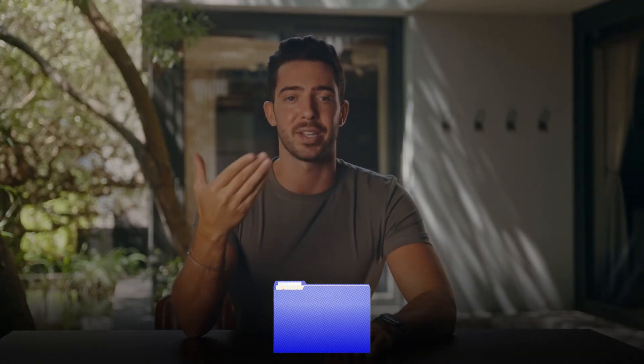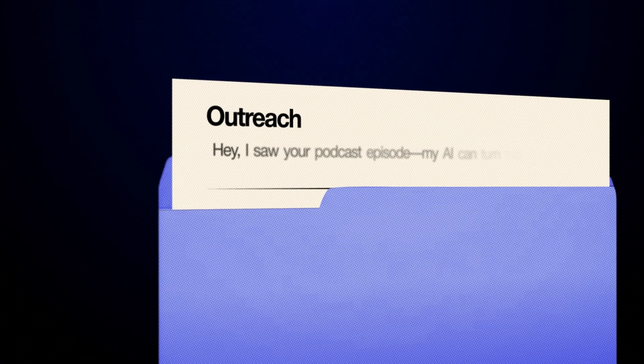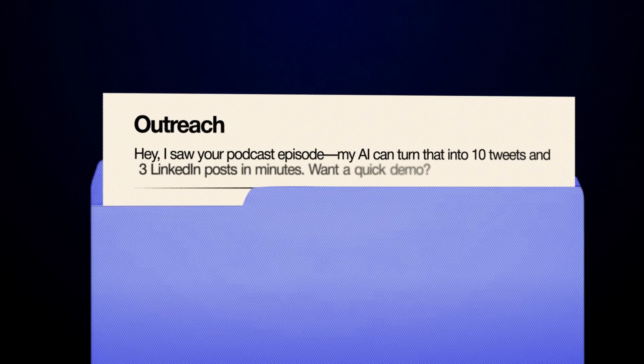As promised, here's how to sell these AI agents. First, identify businesses with pain points that match your agent solution — B2B for sales outreach, subscription-based businesses for churn, content-heavy brands for repurposing — and use LinkedIn to build a targeted list. Then do outreach: keep it short, personalized, and outcome-focused. For example: 'Hey, I saw your podcast episode — my AI can turn that into 10 tweets and five LinkedIn posts in minutes. Want a quick demo?' Offer a mini demo on their actual data or content. It's irresistible proof, and this is how I've positioned pitches for my own agency.